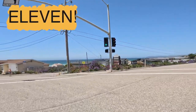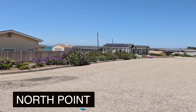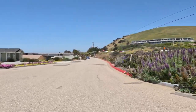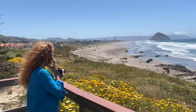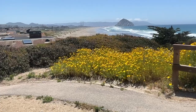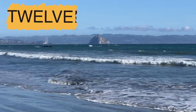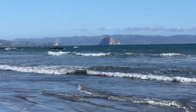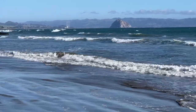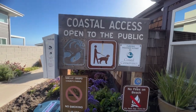Moving further north, another great spot is called North Point, found off the Yerba Buena traffic light. It gives you a view of the wide stretch of beach called Atascadero Beach that leads your eye to the rock, and there are some cool rock formations in the foreground. Then further north is the southern tip of Cayucas, which has a long stretch of road called Pacific where at every block there are stairs going down to the beach — each stretch slightly different.